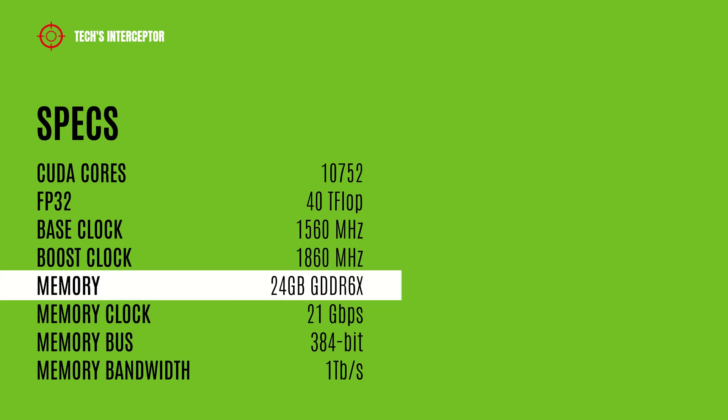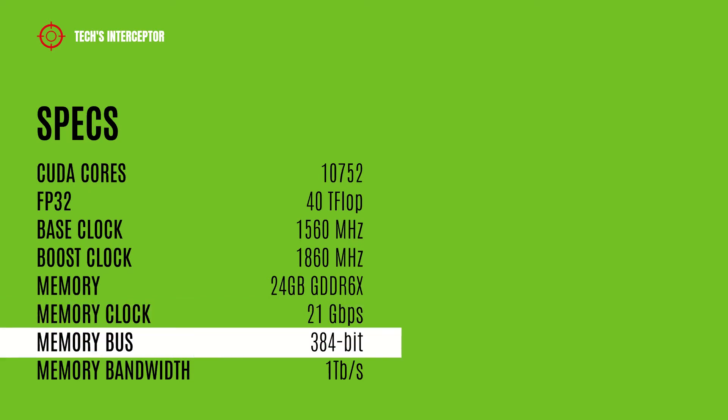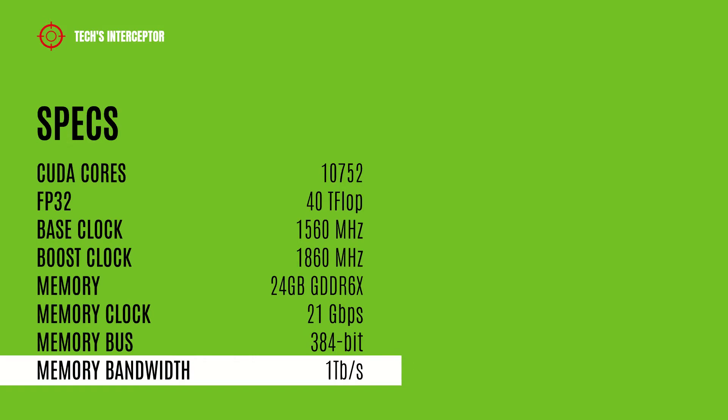It also has a 1860MHz boost clock, 24GB of GDDR6X memory operating at 21 Gbps, a 384-bit memory bus, and 1TB/s of memory bandwidth.